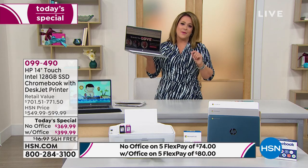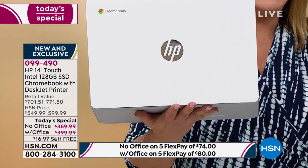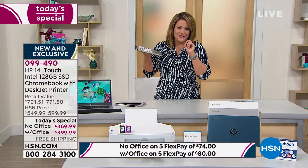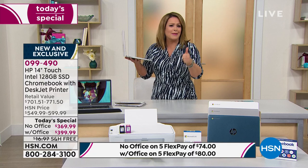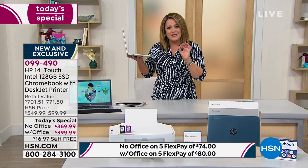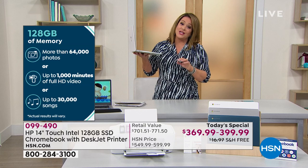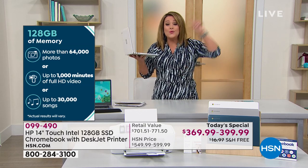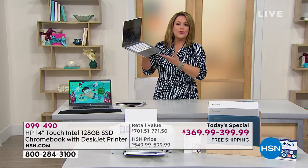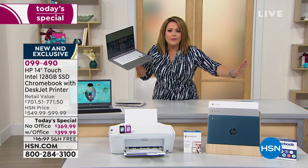HP is the number one brand in computer manufacturing and this has the number one processor in the world — Intel Celeron. For storage, we're doing 128 gigabytes of solid state drive — four times the amount of storage we typically do here at HSN, and four times what you find at our competitors. It's everything the customer asked for: 3.3 pounds, up to 13-hour battery life, solid state drive.